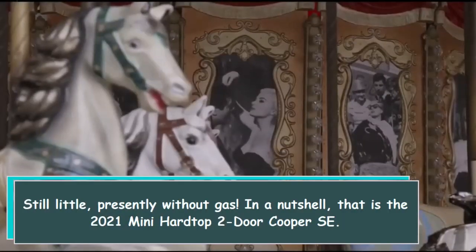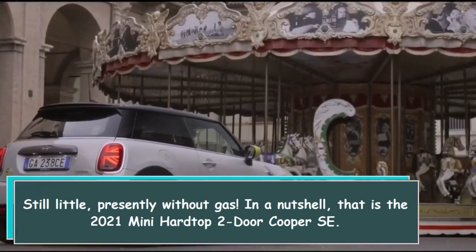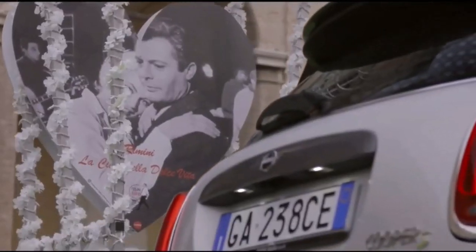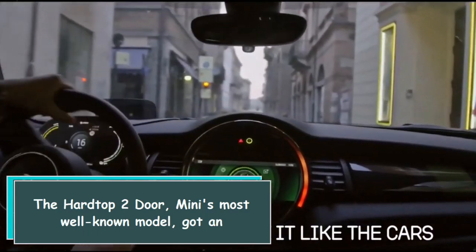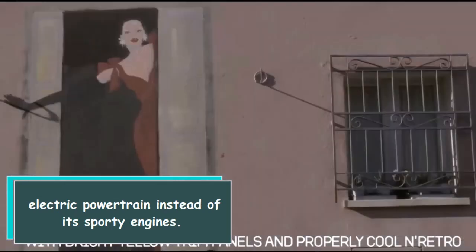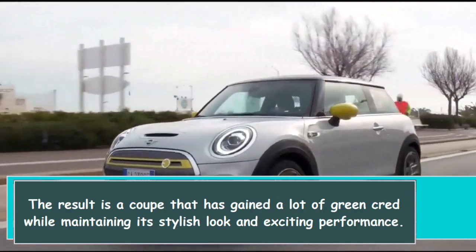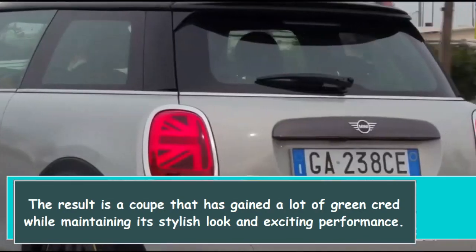Still little, presently without guess. In a nutshell, that is the 2021 MINI hardtop 2-door Cooper SE. The hardtop 2-door, MINI's most well-known model, got an electric powertrain instead of its sporty engines. The result is a coupe that has gained a lot of green cred while maintaining its stylish look and exciting performance.